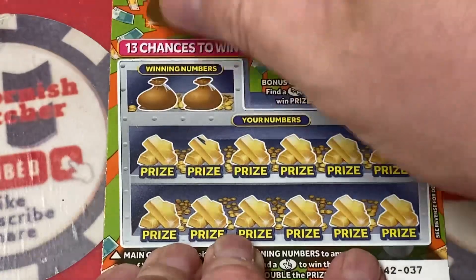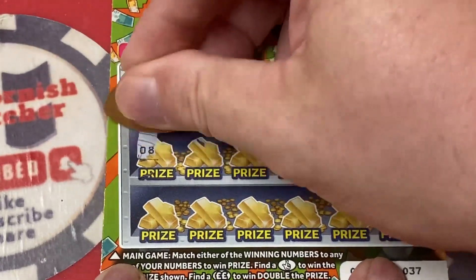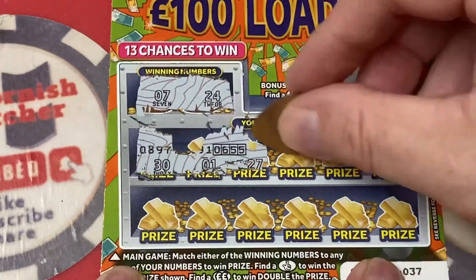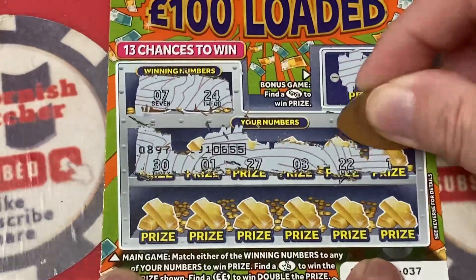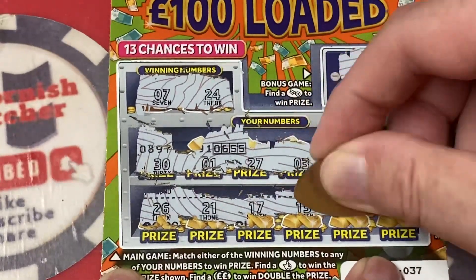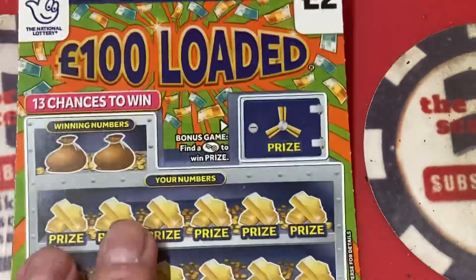We got a horseshoe — maybe that'll bring us luck. Numbers are seven and 24. If you find the cross fingers, instant win — double pound sign doubles the win. Let's find around: number 30, number one, 27, number three, 22, 19, 26, 21, 17, 13, 23, and 12. This is the first card — not a winner. Can we get anything in this game?